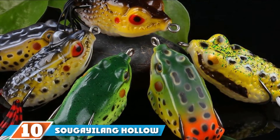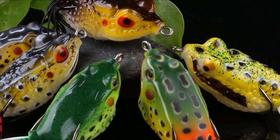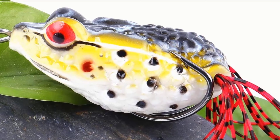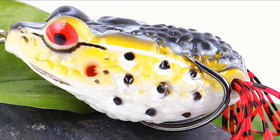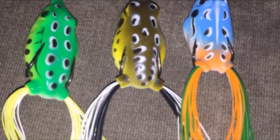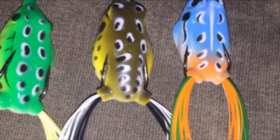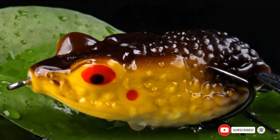At the 10th position of our list, we have the Sigyalang Hollow Frog Fishing Freshwater Lures. These topwater baits are great for catching freshwater fish, among other species. They are great for any area that has a dense amount of vegetation and won't get caught or snagged. They are realistic in color with slight variation, so you are able to experiment and see which is most successful. They are heavy-duty and should last a long time with their durable construction, working well even in the thickest cover.